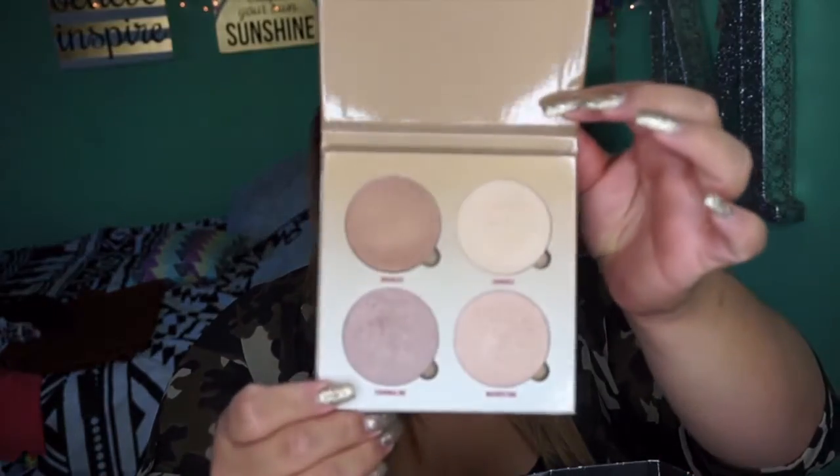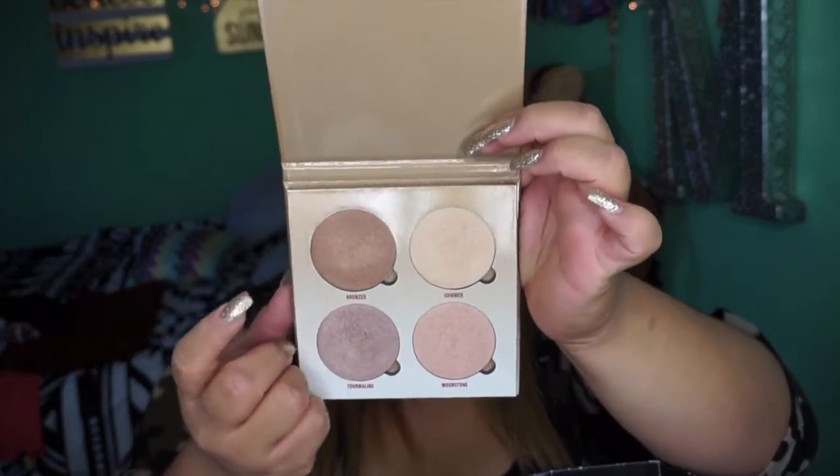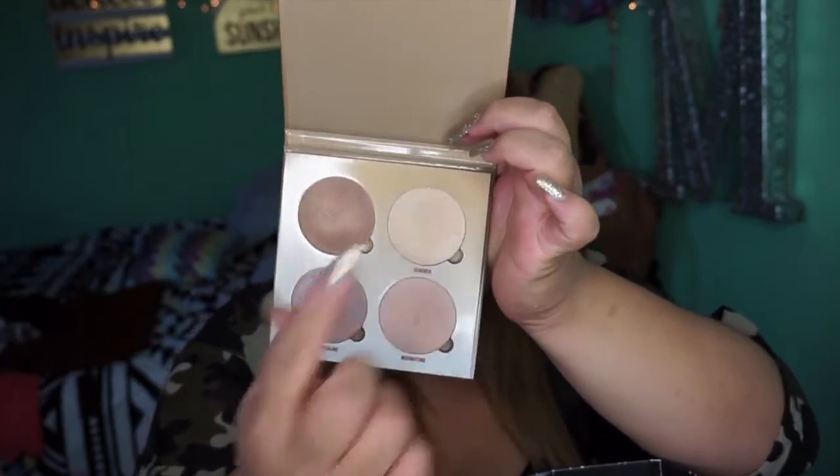This highlighting kit is a bomb Glow Kit. They have Bronze, Tourmaline, Moonstone, and Summer. These highlighters, again, are super bomb. Like, these Glow Kits are life. I love all the Glow Kits — super amazing Glow Kit.